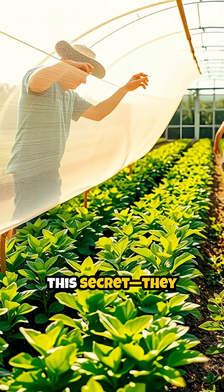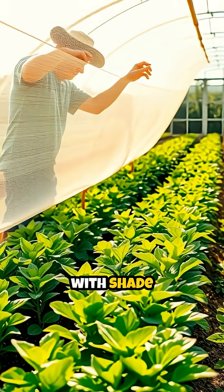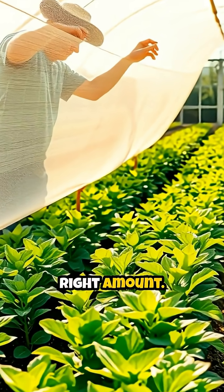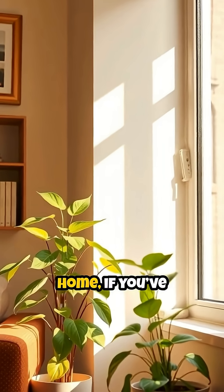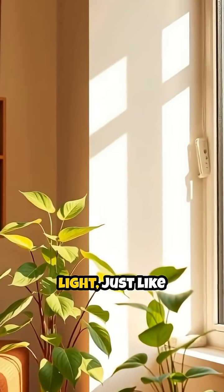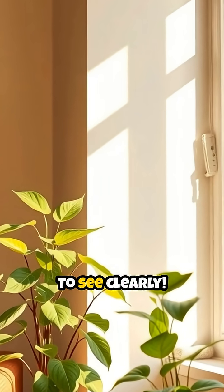Farmers and gardeners know this secret. They adjust light with shade nets or greenhouses to give plants just the right amount, even in your home. If you've seen a house plant turning pale near a dark corner, it's asking for more light, just like we need light to see clearly.